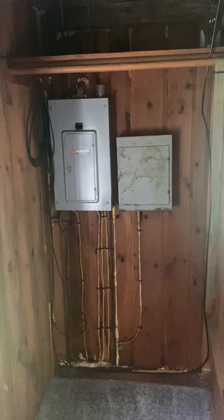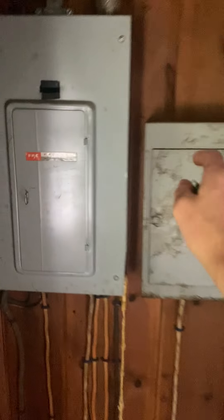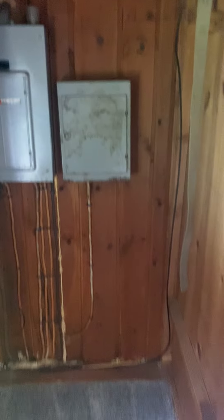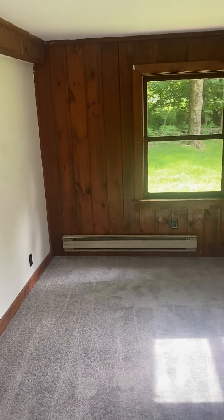This is the electrical for this whole unit. It's a little old but working. I'm going to check to make sure the knob-and-tube wiring has been removed properly — that should definitely be removed. I didn't think to ask that earlier but I can get you an answer on that.